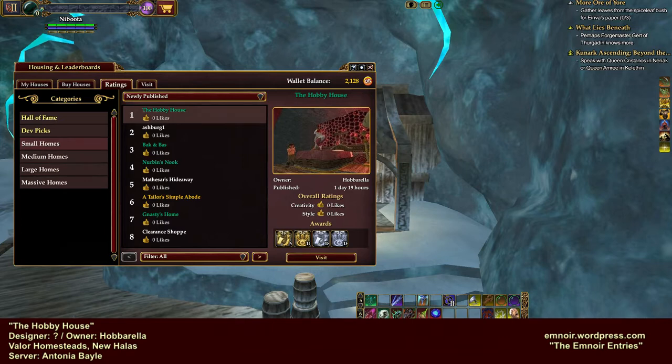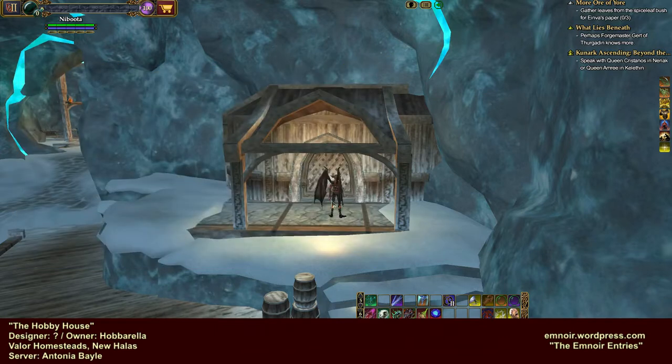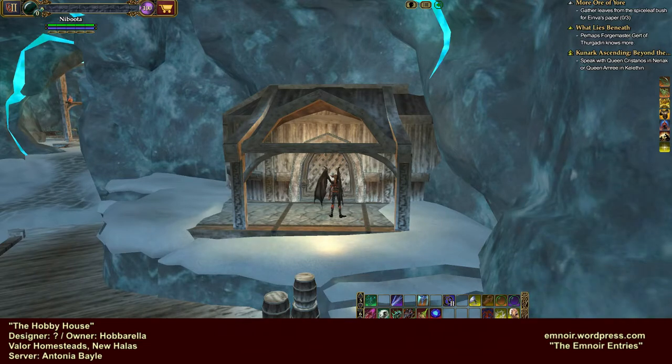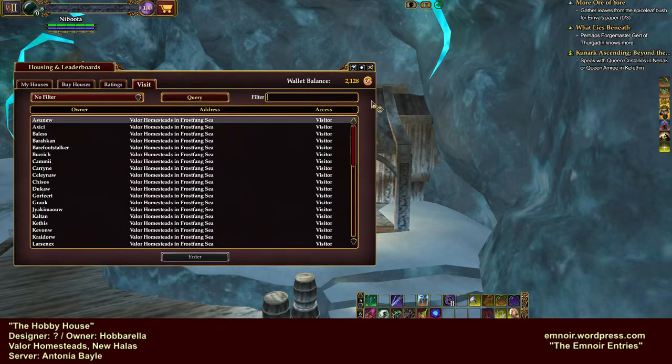I just zoned in briefly - I didn't expect to do a tour of it. But I saw that it looked really, really cute so I zoned right back out. I came over to Frostfang Sea so I can be right at the door, because those of you who might remember, I always prefer to go in through the actual door. The owner is Habarella, and you can see all the information on the home in the lower left-hand corner of the screen. If you want to visit my actual journal entries, my URL is in the right-hand corner. Okay, let's visit Miss Habarella!